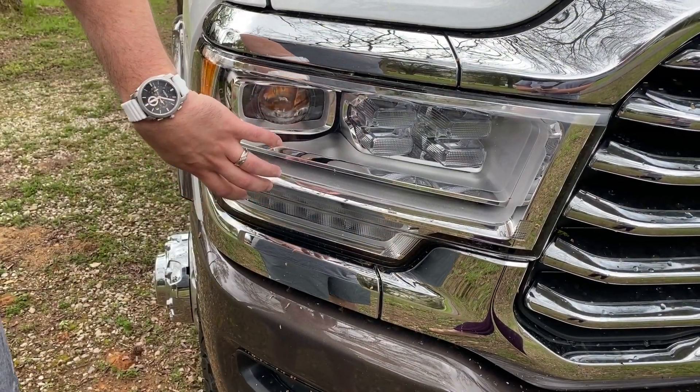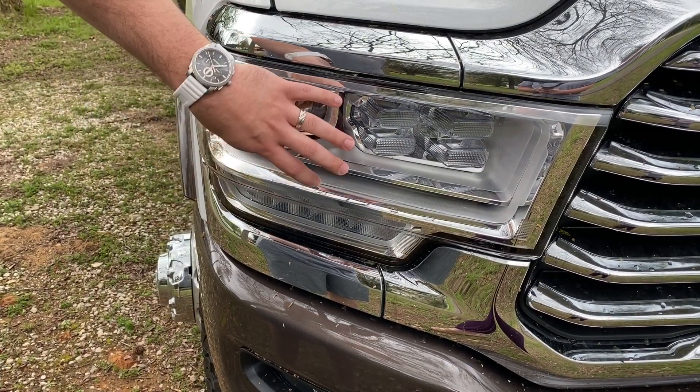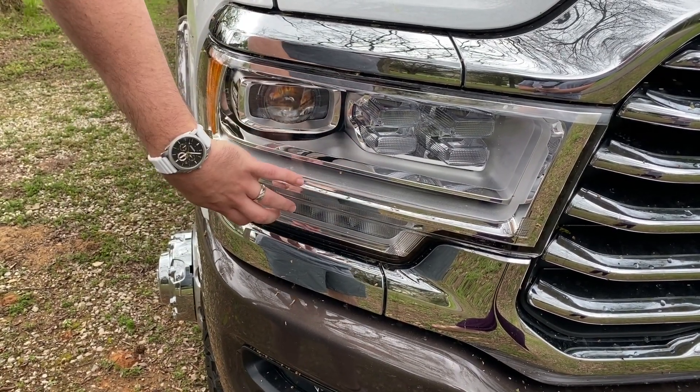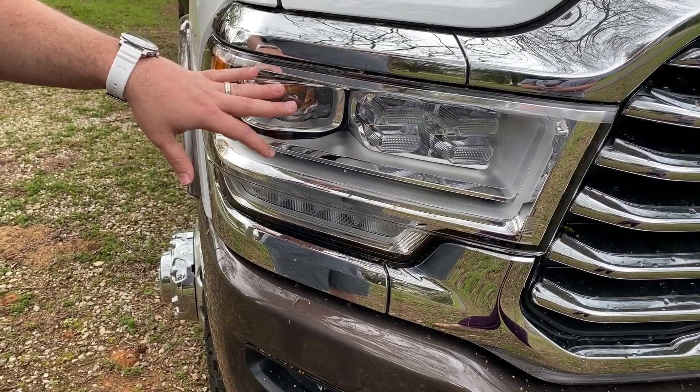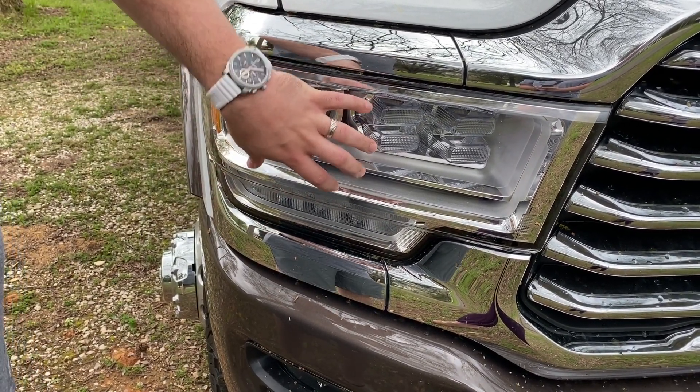One added benefit of the 2019s is every single light on this vehicle is an LED, including the headlights, fog lights, and tail lights. Every single one is an LED. Now it can get expensive if you do have to replace it, so just mind that.